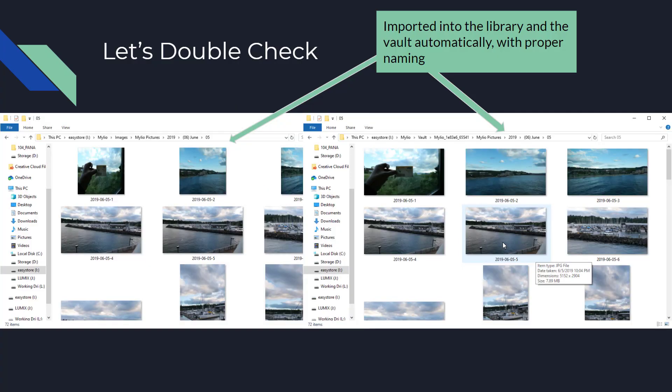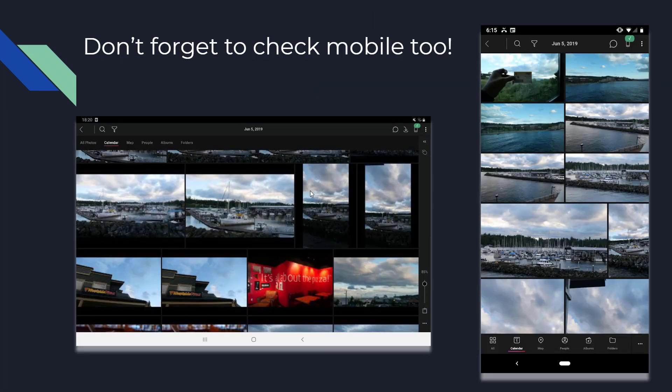After clicking import, all files came in and I double-checked everything. Going into Mylio Images > Mylio Pictures > 2019 > June > June 5th, all files were there, named properly in sequence: 060501, 060502, 060503 — in chronological order. I also verified on the mobile app on both my tablet and Pixel: everything migrated properly. Going to calendar > June 5th showed all my Seattle area images in sync, working exactly how I wanted.